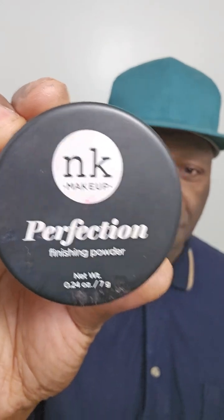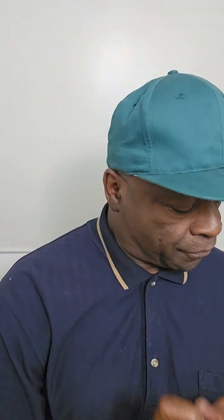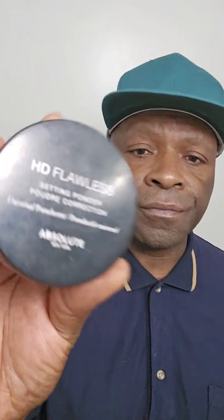Another magic highlighter is the NK Magic Makeup Powder. Y'all can see that perfection? This is amazing stuff as well — it really makes your face pop. And for finishing powder, I use your HD powder. And that's it.